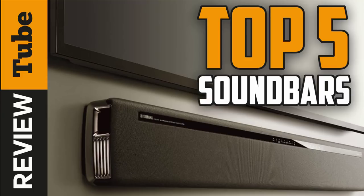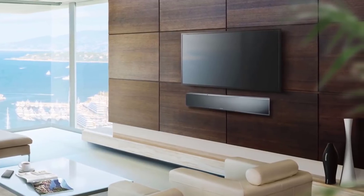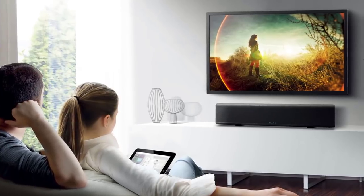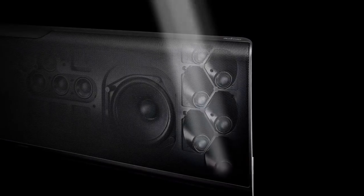When it's time to choose the right soundbar there may be many things to consider, and finding the right one for you can be quite a challenge. On this video we will present you the top five best soundbars on the market today.